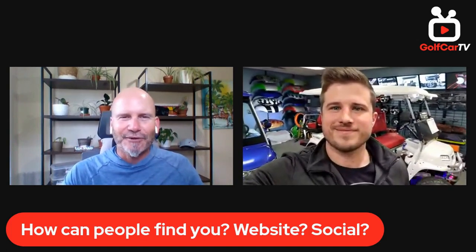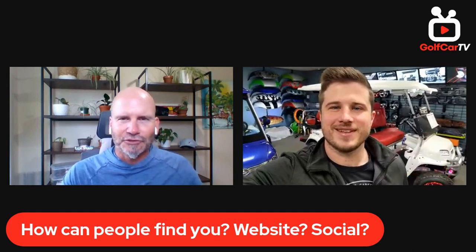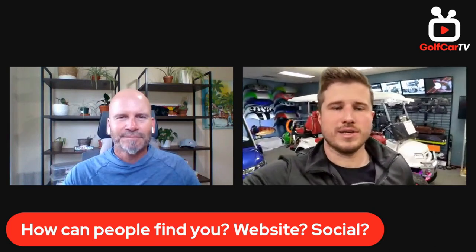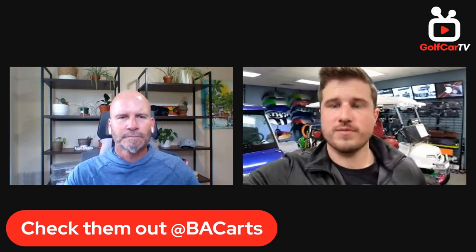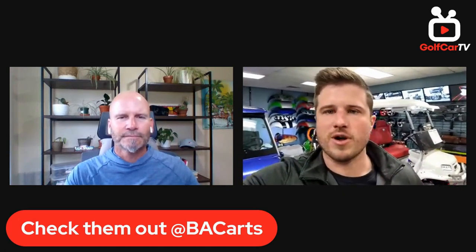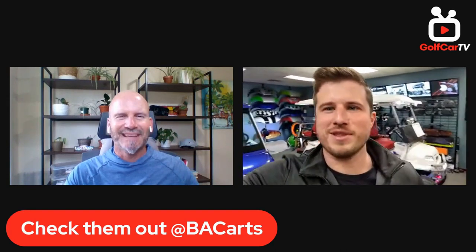Our website is bacarts.com — you'll find all our work, information on options we offer, our inventory, and a lot of our content there. We're very active on Instagram, YouTube, and Facebook. I do a bunch of videos sharing advice and experience I've learned in the golf cart space, just trying to help average people who are shopping for or own golf carts. You can search BA Carts on any of those platforms and it'll be the first thing that comes up.